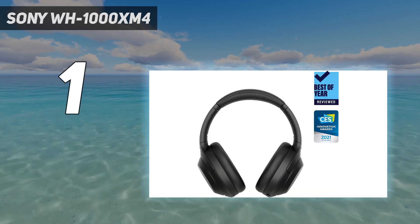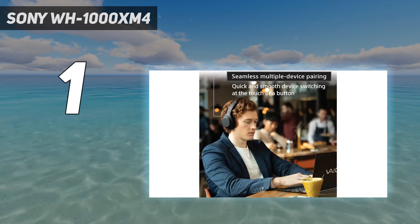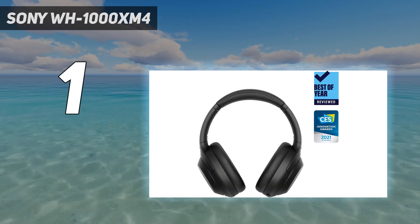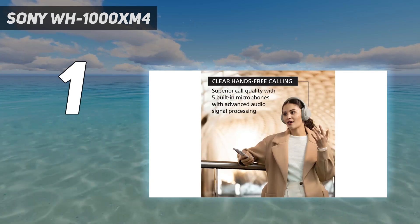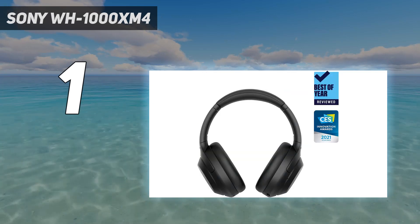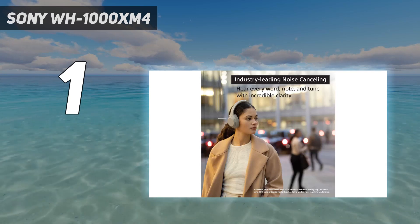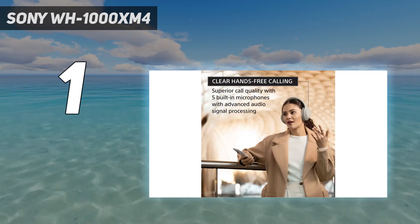You've got useful extra features too, including multipoint pairing for switching between two devices instantly, DSEE Extreme upscaling and automated control settings thanks to built-in sensors. You'll get access to Sony's 360 Reality Audio format, which delivers spatial audio on stereo headphones, plus the LDAC codec that can send a bitrate of up to 990kbps for high-resolution audio, although aptX and aptX HD are no longer supported. The WH-1000XM4 has set a benchmark that is hard to beat.